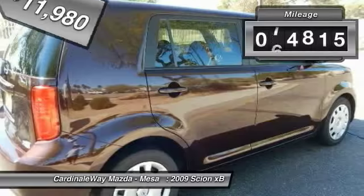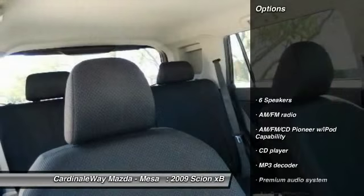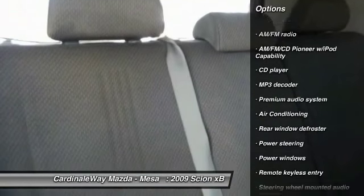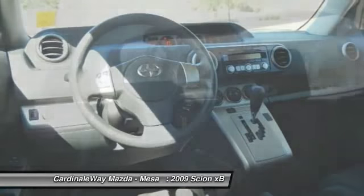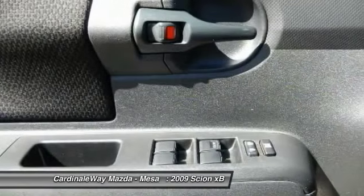This vehicle has less than 75,000 miles. Here are some of this vehicle's great options: traction control, dual airbags, power steering, air conditioning, front four-wheel disc brakes, AM FM stereo with CD player, rear window defroster, electronic stability control, and trip computer.